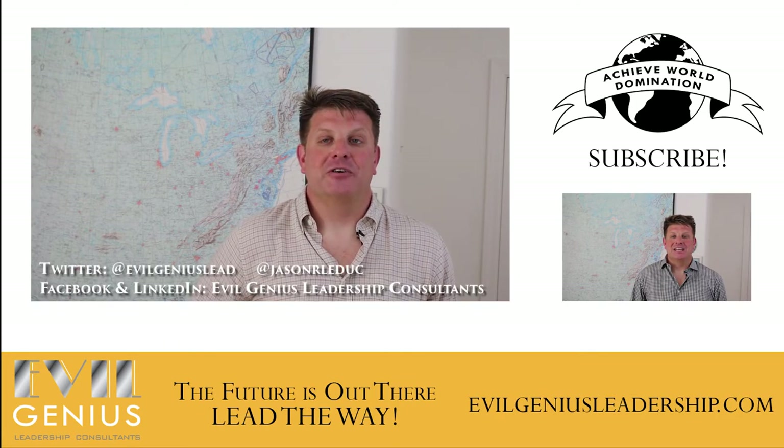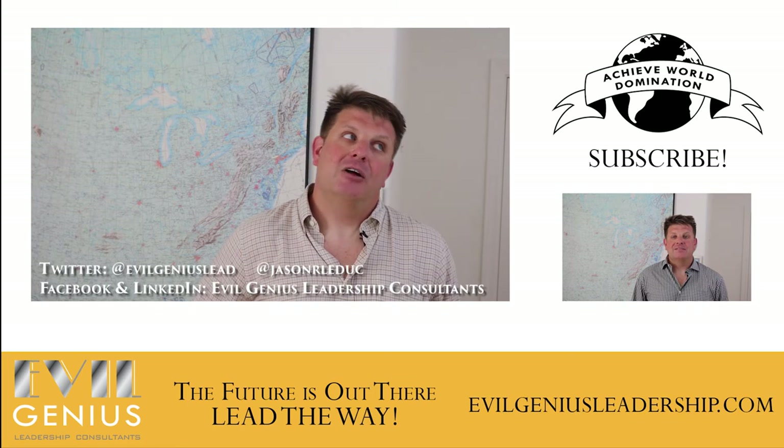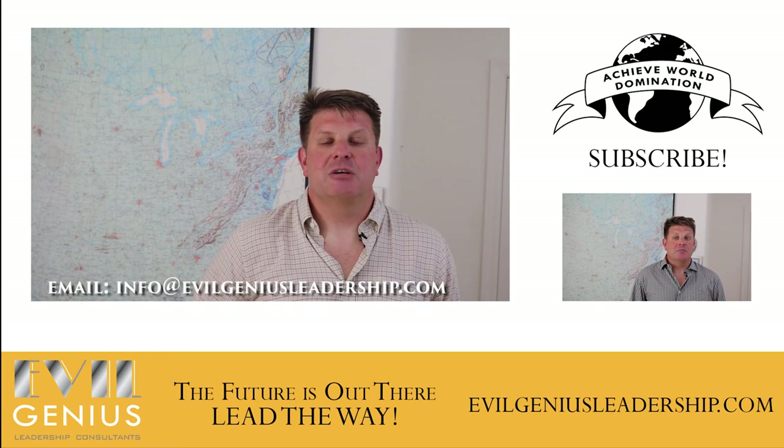We got a lot of information for this video from learningstylesonline.com, so go check them out if you'd like to learn more. You can even take an assessment on their site to figure out what your own learning style is. If you found this helpful, please share it with a friend or coworker. Follow us on Twitter, Facebook, and LinkedIn, and click on that globe to the right to subscribe to our email list and get all of our content direct to your inbox. If you have any leadership or business questions you'd like us to answer, reach out to us on social media or email us at info@evilgeniusleadership.com.